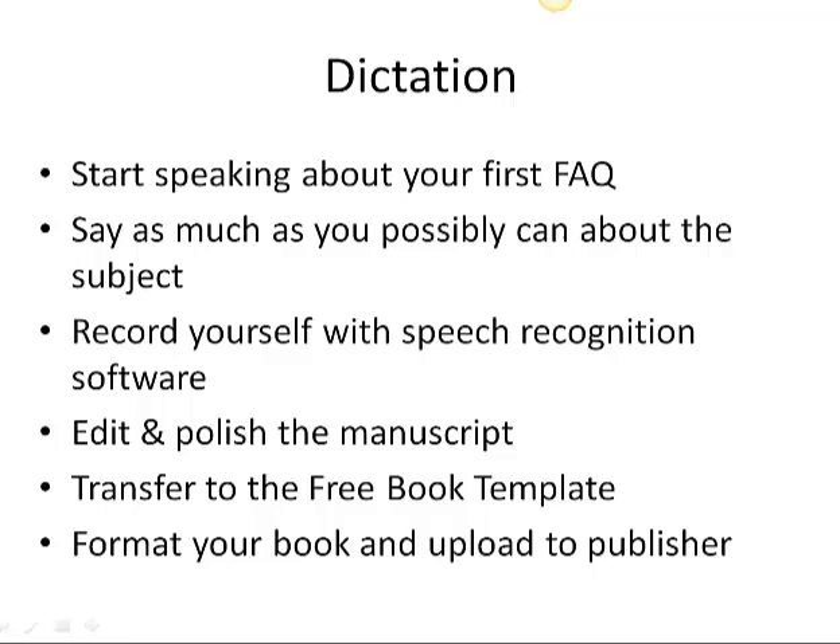What you want to do then is take your first frequently asked question and just start speaking into the microphone, saying as much as you possibly can about the subject. Try to speak two to five minutes on each frequently asked question, and then do the same with your subtitles. You'll record yourself with speech recognition software like Dragon Naturally Speaking, and it will type out the document for you. If you speak for an hour, you will have about 40 pages to put into a book.